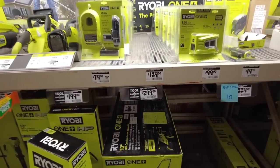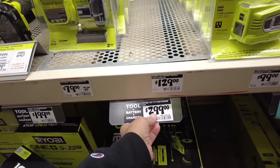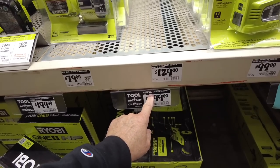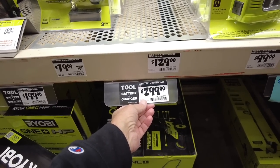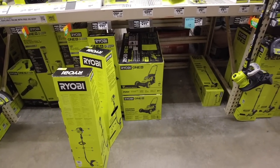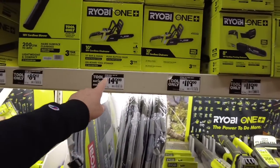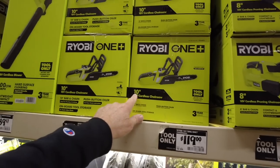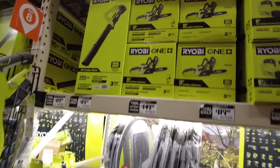We actually have one of these mowers right here — we paid $159 for it. It's an 18-volt, 13-inch, and we got it probably two years ago. Look at the price now — holy smolies, the price really went up. And here's more electric chainsaws — this is a cordless 18-volt — but it's not on sale. None of this is on sale.